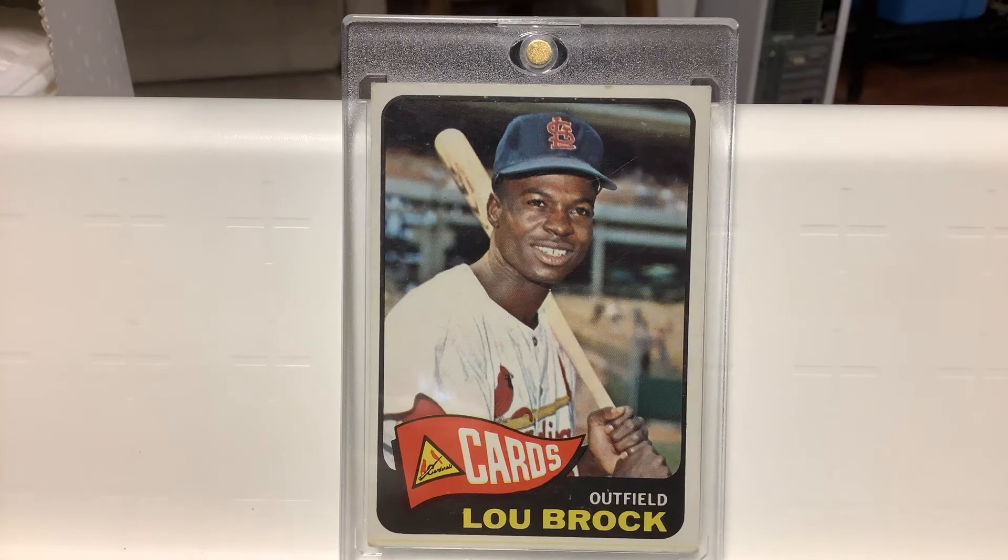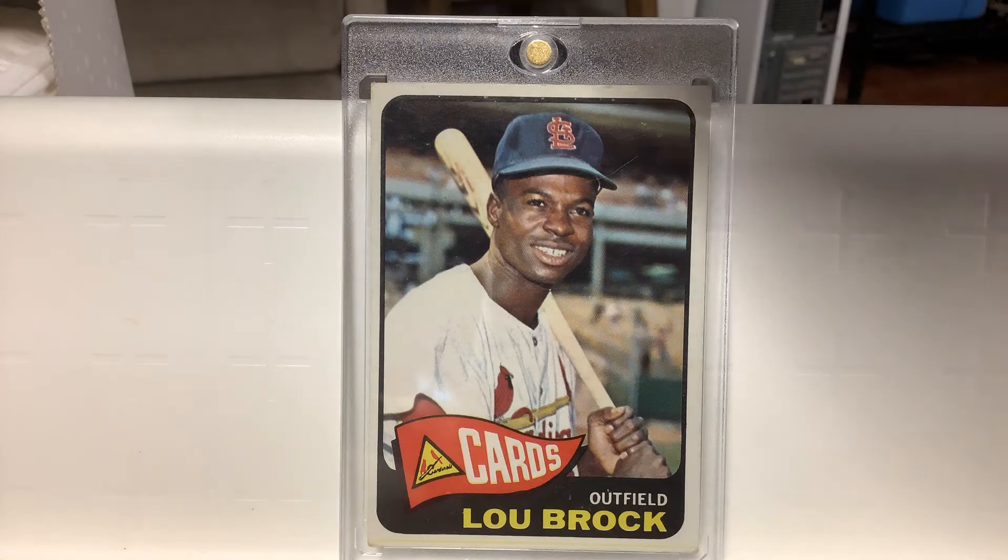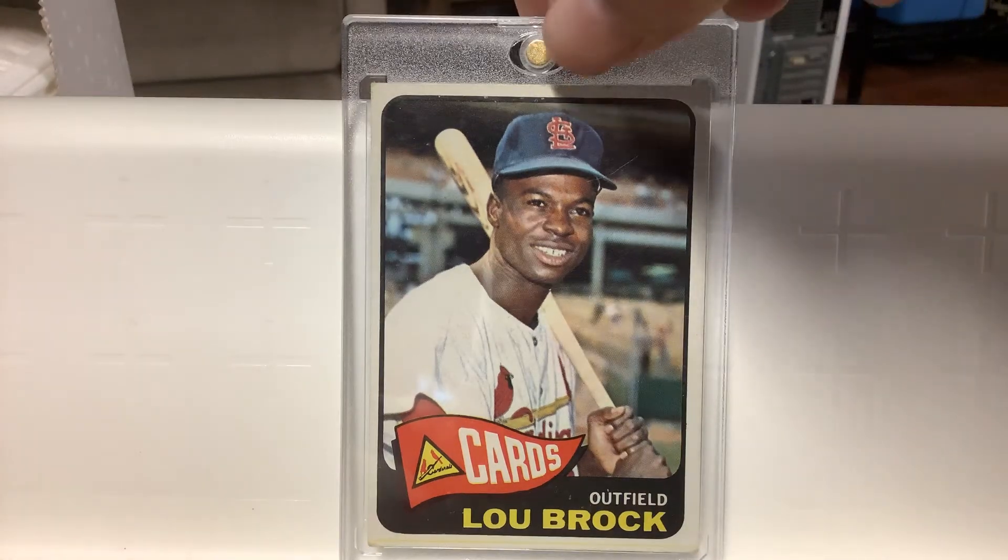There's a '65 Brock — it's a high-numbered short-printed card. That was right after they won the World Series over the Yankees. Not a fan of the blue hats, but it's a great card — hard to get.